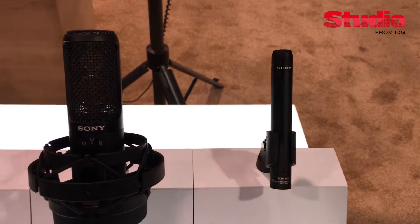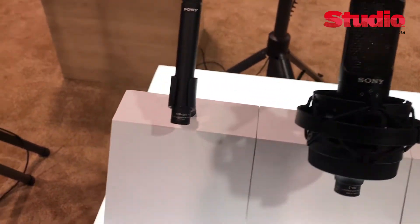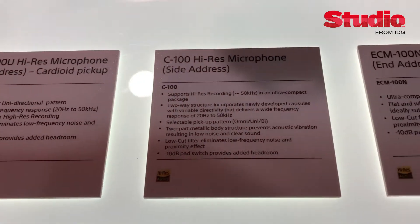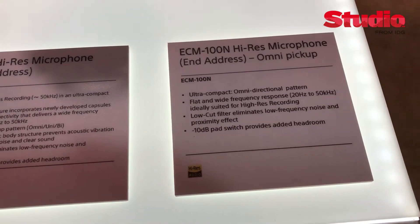We're introducing here at the show the C100, a large diaphragm side-address microphone. It's actually a dual capsule microphone with a 25mm diaphragm that goes from 20Hz to 25K, and a 17mm capsule with a crossover point at 25K that goes from 25K out to 50K. We also have two pencil-style microphones: a cardioid and an omni.